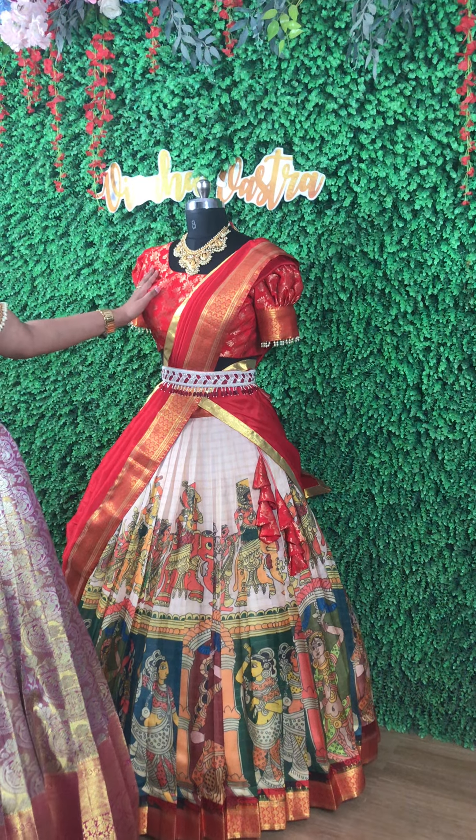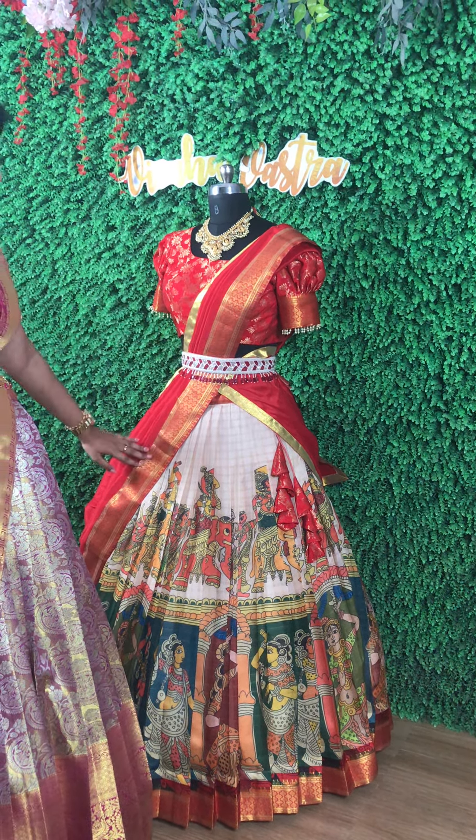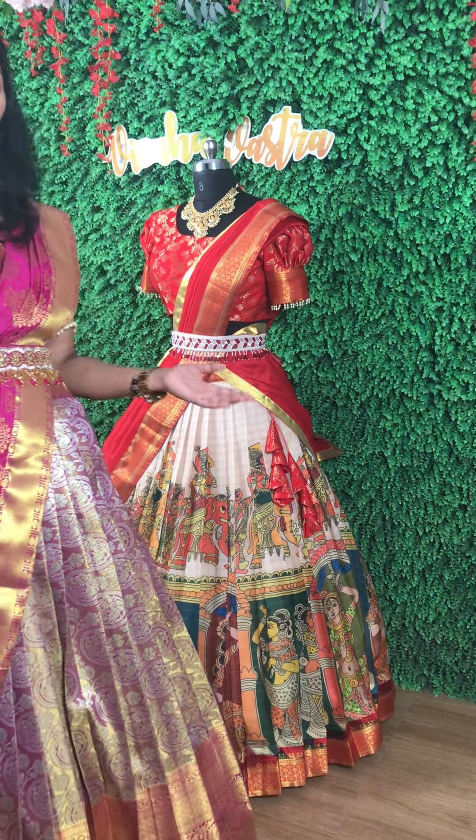For the blouse part, we have given a beautiful Banarasi blouse matching to it. And we have given a beautiful dupatta for her. So this entire costume gives a very rich and very royal look.